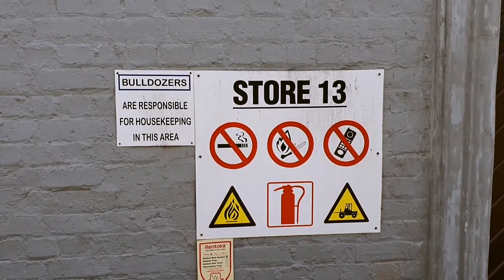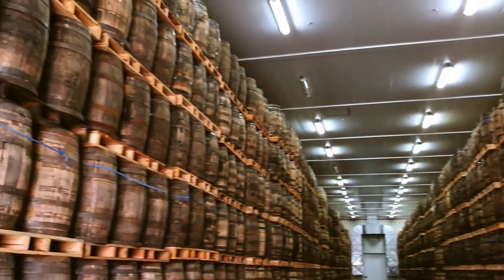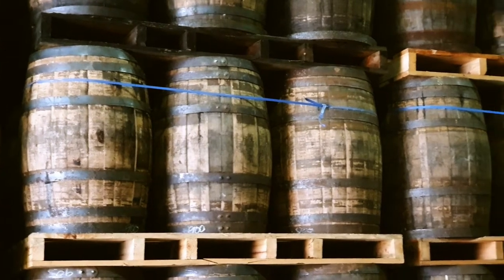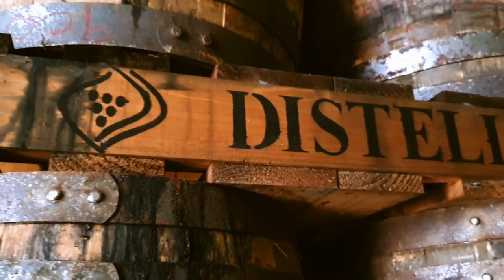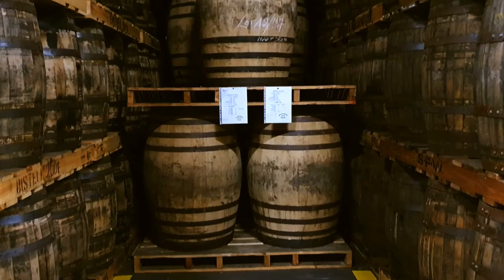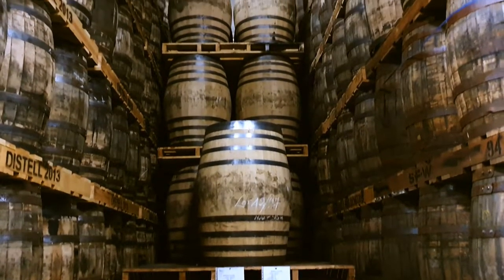Now let's have a look in one of the warehouses. The major part of the spirit matures in American bourbon barrels, all racked on pallets to simplify the logistical and blending process. These are the larger Spanish sherry casks for limited editions of Three Ships.